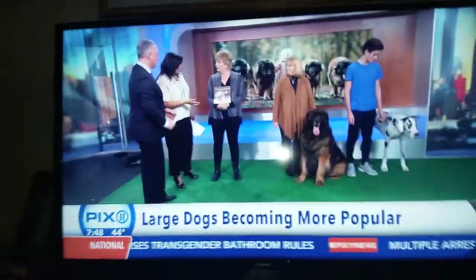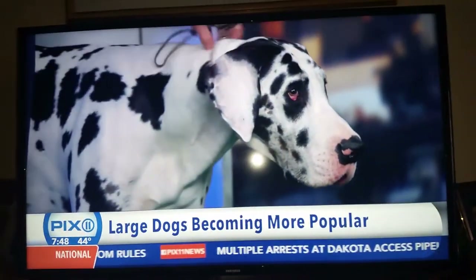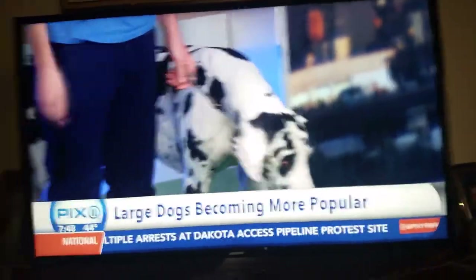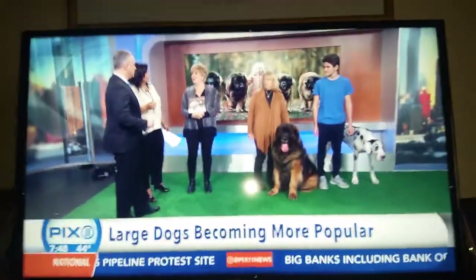And I would imagine they take a lot of work, but you're saying not really? Well, every dog takes work, so we don't want to underplay that. And certainly when you have an accident in the house with Magneto, it's going to be a little more significant than with a smaller dog.